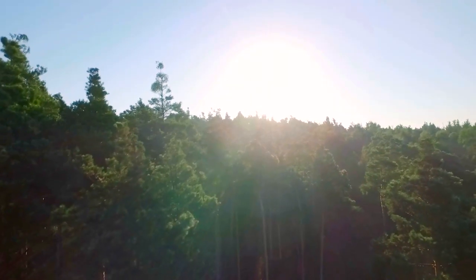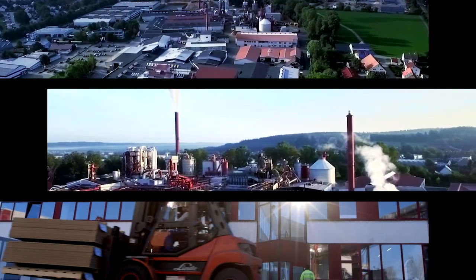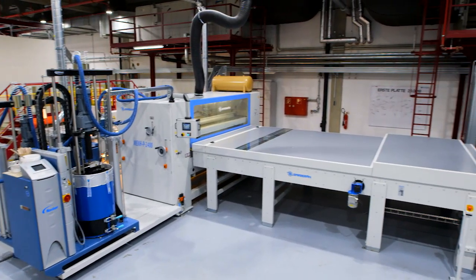We love wood, and we love what we make out of it. At our Leutkirch site, we manufacture finished wood-based materials and high-pressure laminates for furniture manufacture, interior fitting and outdoor applications, with one-sided or double-sided coating depending on the application.